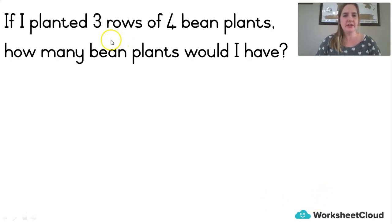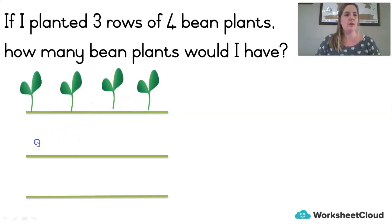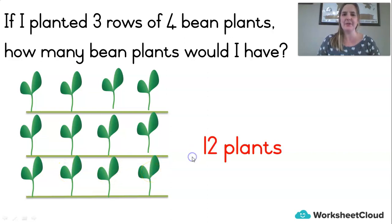If I planted three rows of four bean plants, how many bean plants would I have? Three rows — one, two, three — and four plants in each row. When you're drawing in your maths book, you simply draw a dot; we're doing maths, not art. So three rows of four: counting them all — 1, 2, 3, 4, 5, 6, 7, 8, 9, 10, 11, 12. Twelve plants.